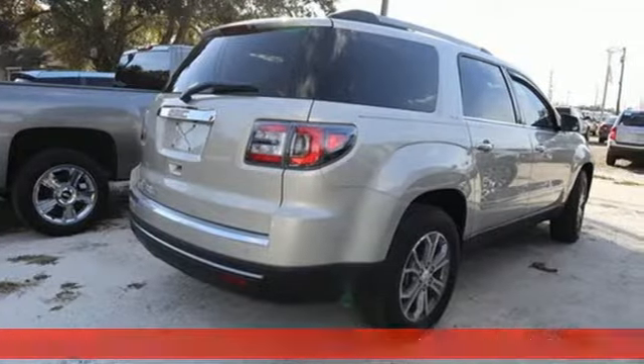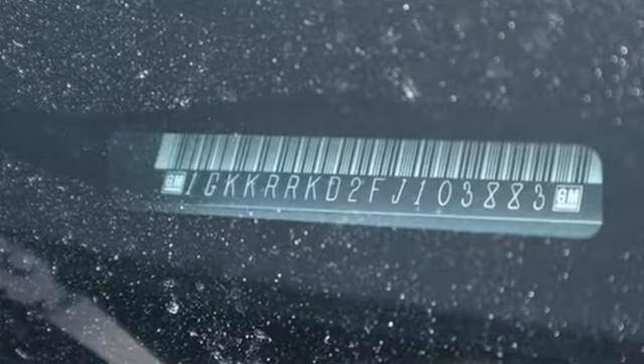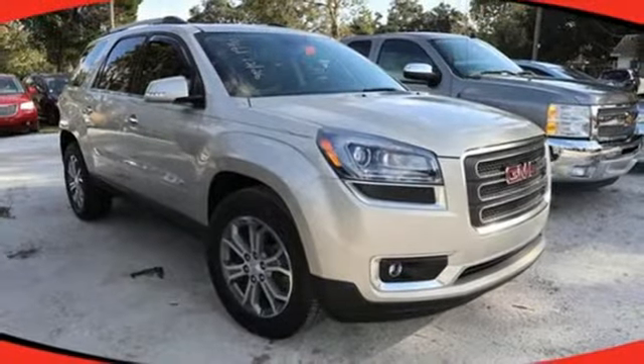Features include V6 engine, front heated leather bucket seats, wireless audio streaming, rear parking sensors, dual zone climate control, power heated mirrors.